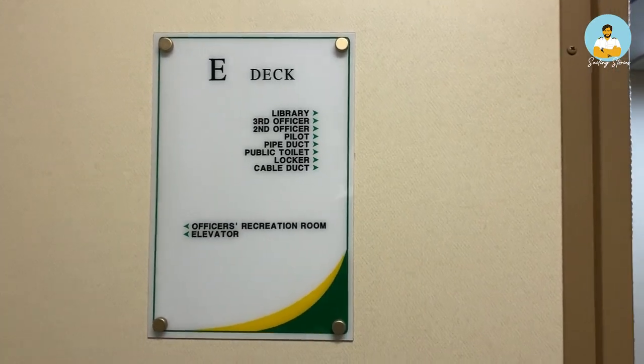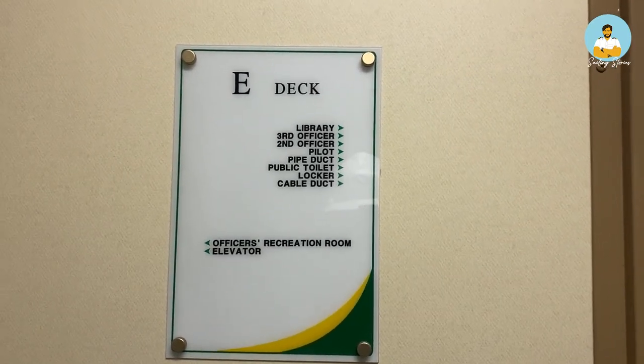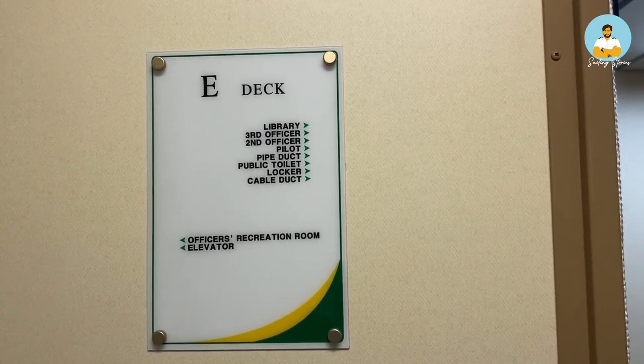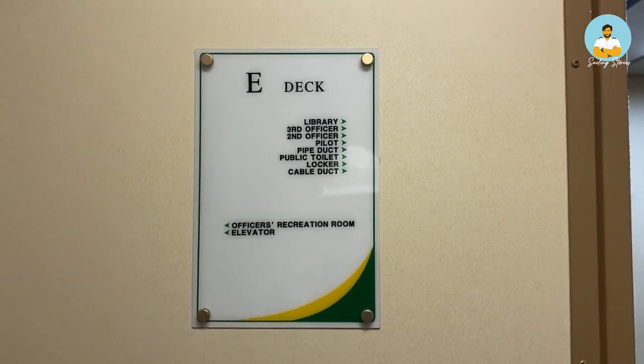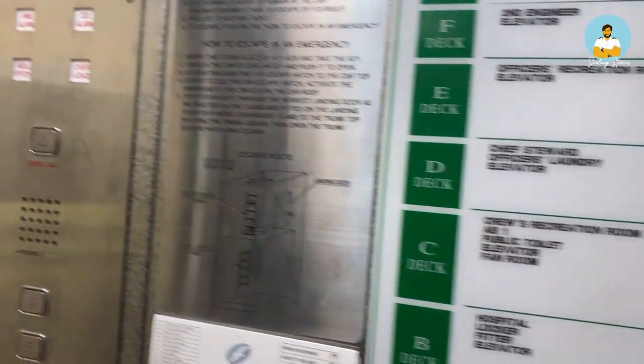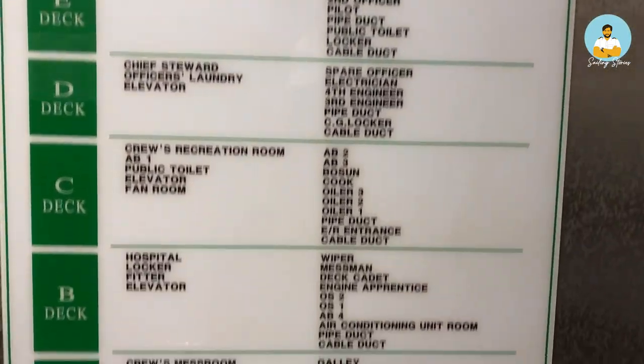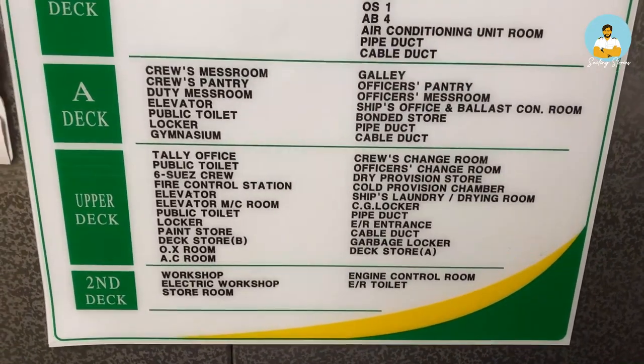There's one more router in the owner's cabin — I'll show you that as well. On every deck you'll find an index like this, listing all the stores, rooms, and cabins on that particular deck. You will find a similar index in the elevator as well, right from the bridge deck down to the second deck.